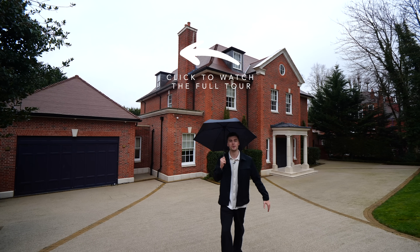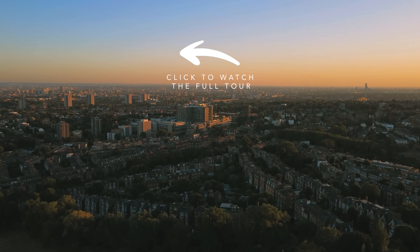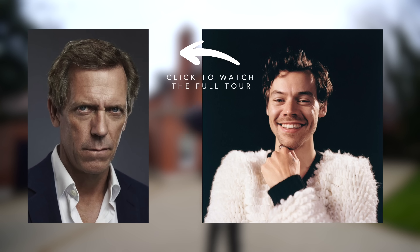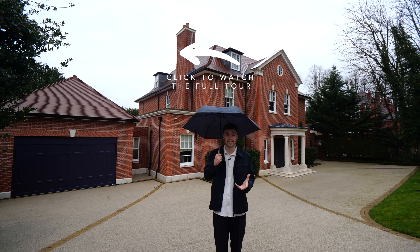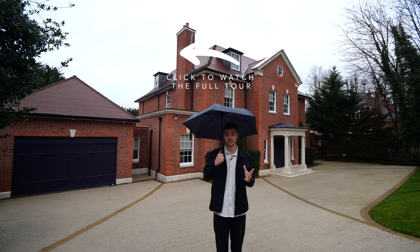Hi everyone, Tom here and welcome back to another episode of The Luxury Home Show. Today you're joining Jazz and myself in Hampstead, a community favoured by some of Britain's most famous faces. It has some of the most expensive real estate in the London area, with more millionaire areas within its boundaries than any other area in the United Kingdom.